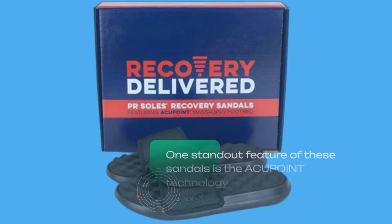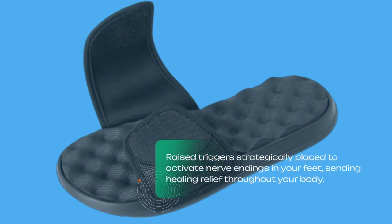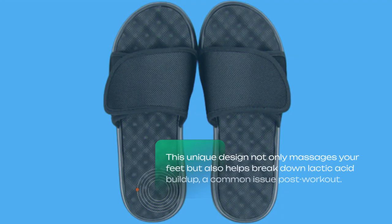One standout feature of these sandals is the ACU POINT technology. Raised triggers are strategically placed to activate nerve endings in your feet, sending healing relief throughout your body. This unique design not only massages your feet but also helps break down lactic acid buildup, a common issue post-workout.